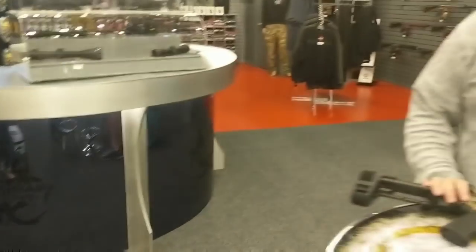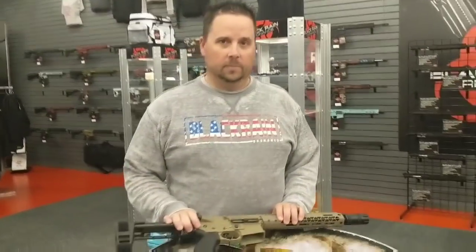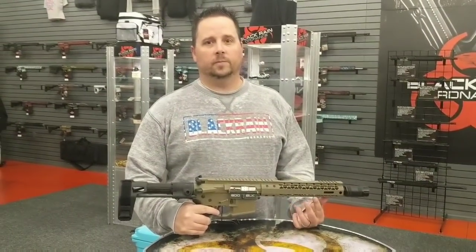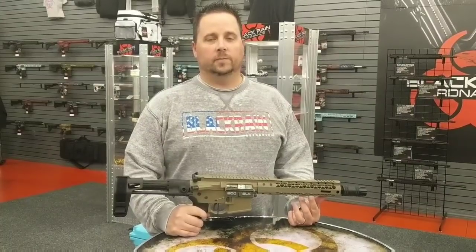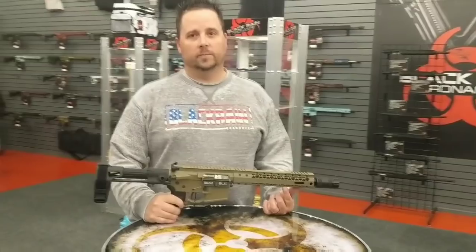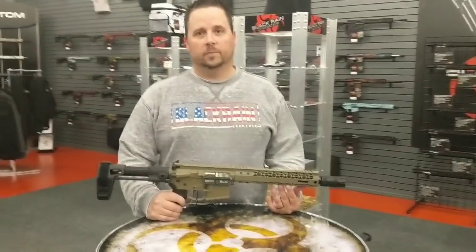It just so happened that I ran into Zach here at the Black Rain Ordnance store. He's one of their top salesmen, and I asked him if he'd take a few minutes to tell me why Black Rain is some of the finest firearms on the planet. He said absolutely. So I appreciate your time today, Zach.